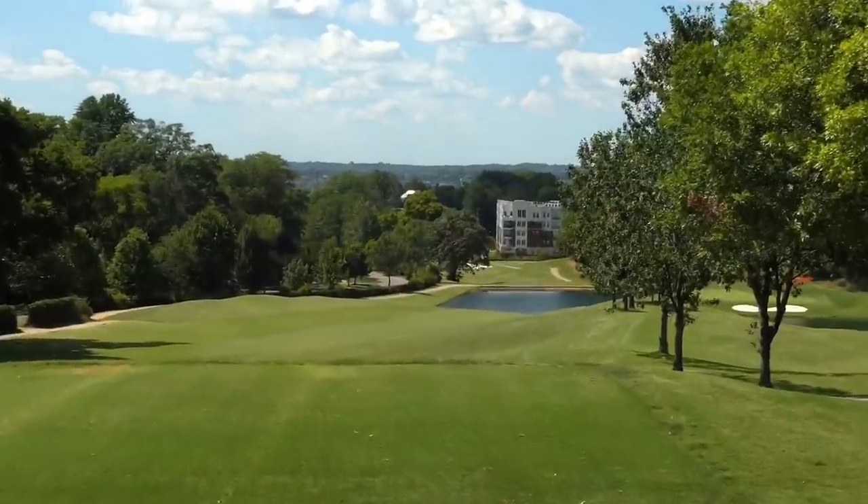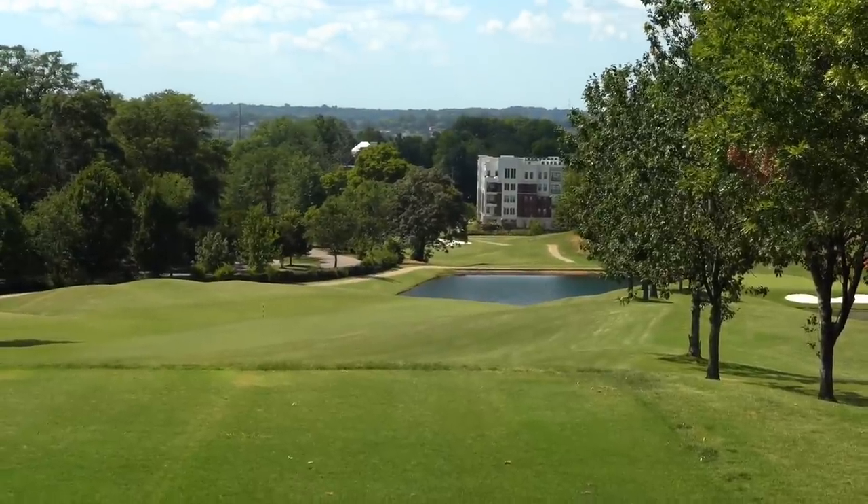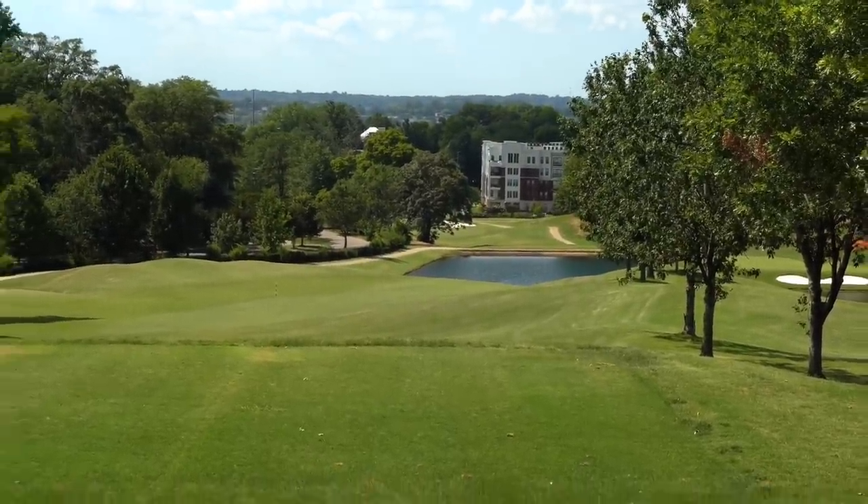We're on to number 10, par 4, 385 yards down the hill. Probably going to hit a stinger because there is some hazard up there — don't want to hit it through the fairway. This hole does bend a little to the right, and as you can see down there at the end of the fairway, there is the hazard.